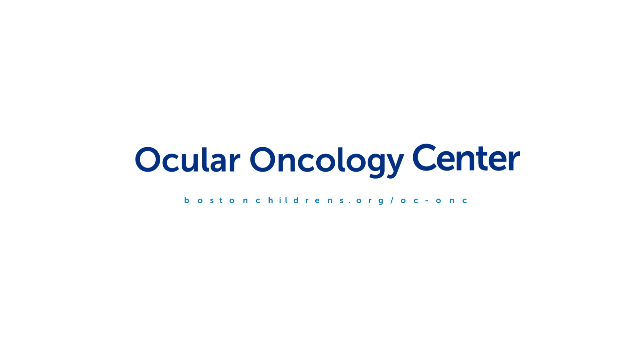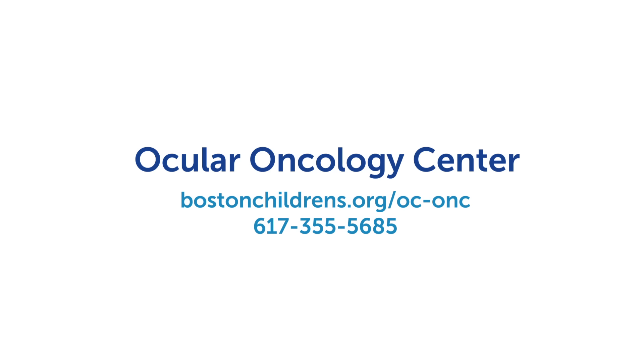Have more questions? The Ocular Oncology Center has answers.